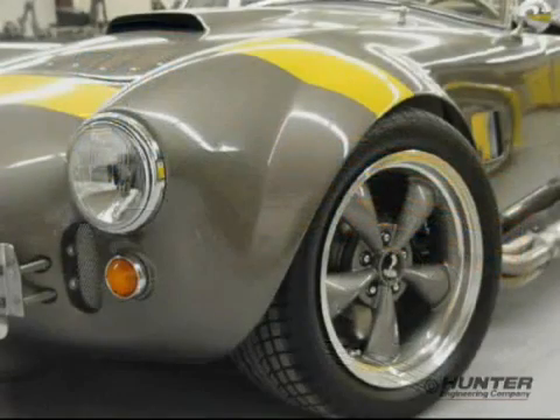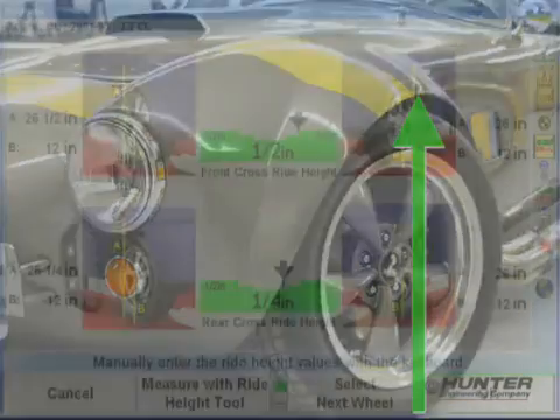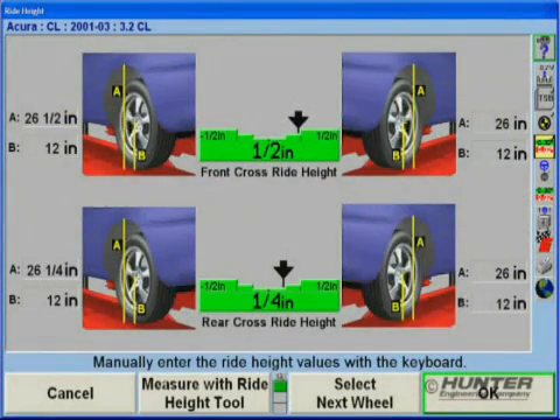When these modifications are made, the customer will want to know how much ride height has changed. With the new vehicle height display, ride height values for both changes can be entered and stored.